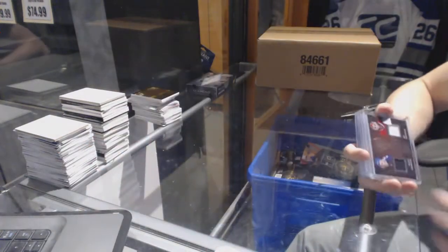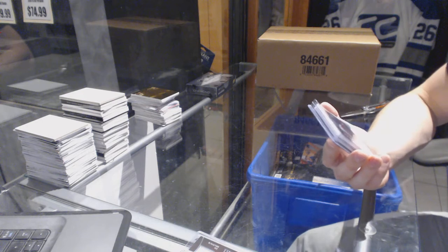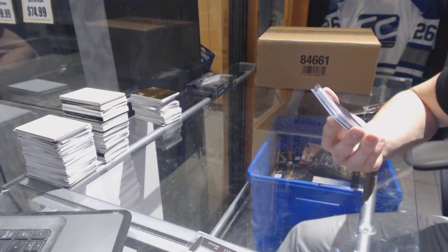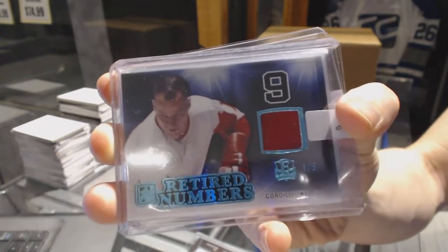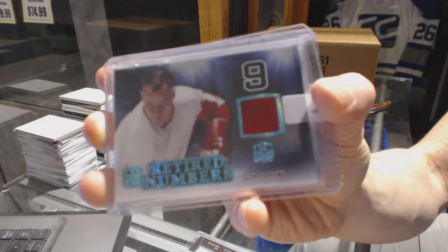We've got a retired numbers jersey blue, numbered one of five for the Detroit Red Wings — Gordie Howe.